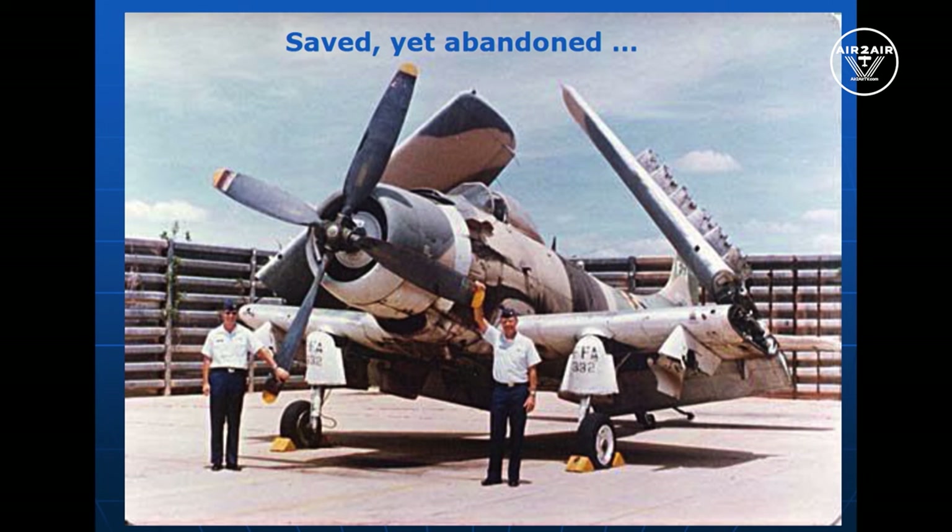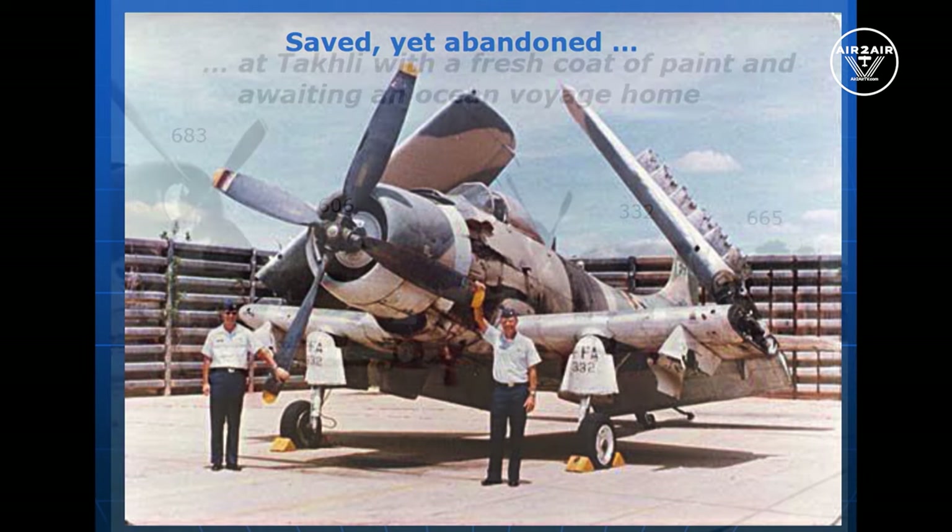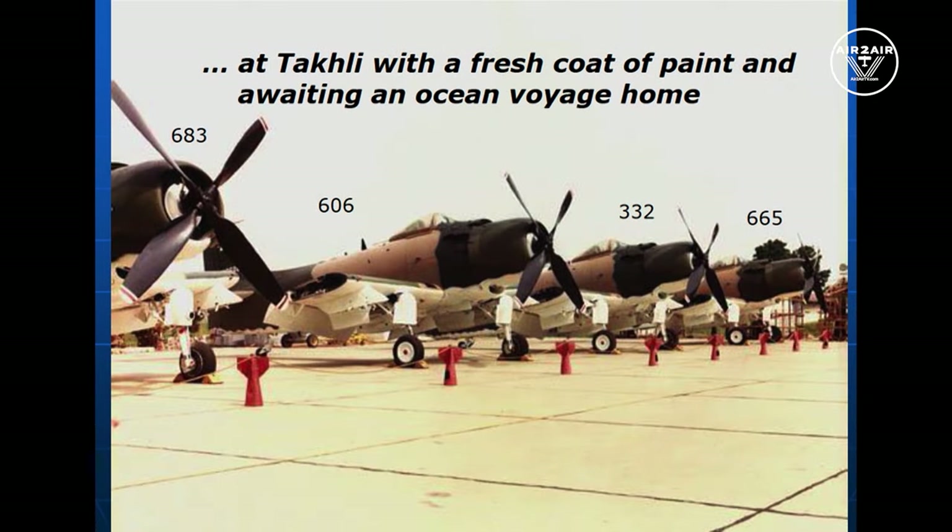It was really an honor to fly the SPAD and go pick people up — that was just the greatest. When we got 685 and 606 off and landed at Takali, I jokingly said to Goldie as he landed: 'Are you down?' He said yes, turning base — and I said, well, I guess that makes me the last one flying an A-1 in the U.S. Air Force. That was a joke, but I do enjoy it.